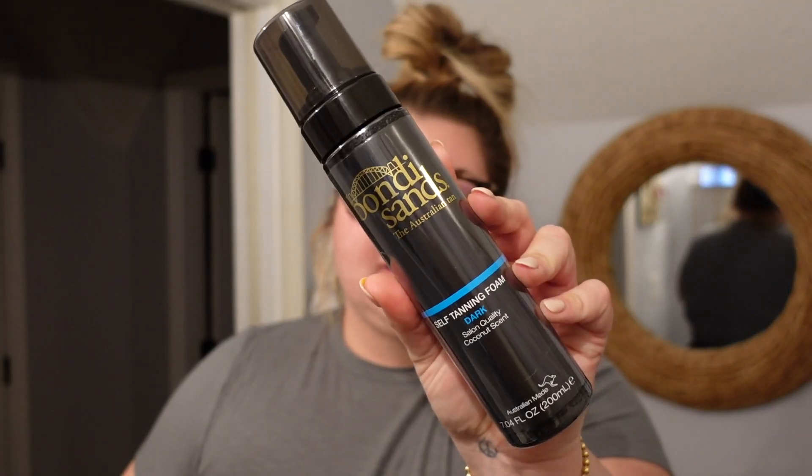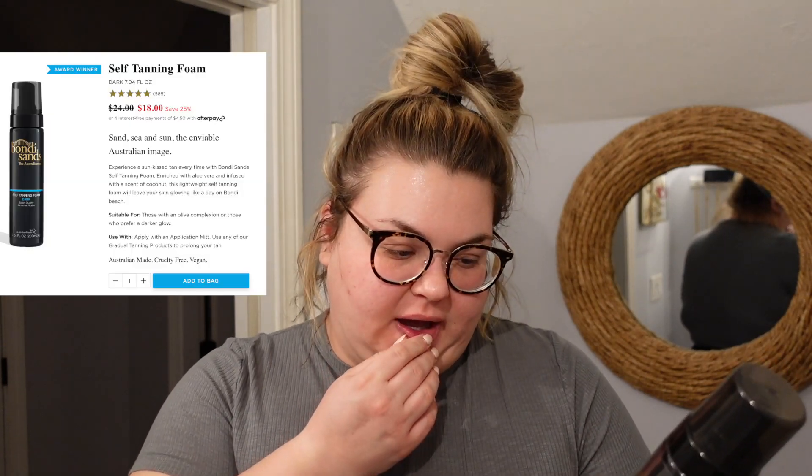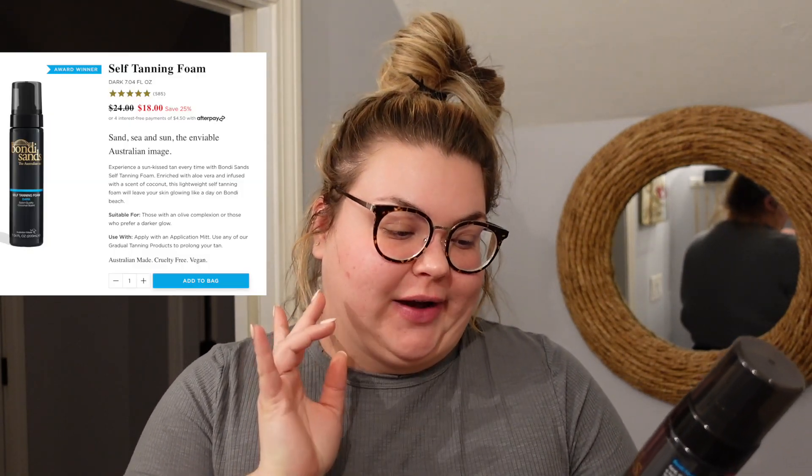The price point is awesome — it's definitely a lot more affordable than other ones. It's actually a really big tube as well. I can't remember how much this was, I'll put it on the screen. It's supposed to smell like coconut — we love that. I got it in dark.